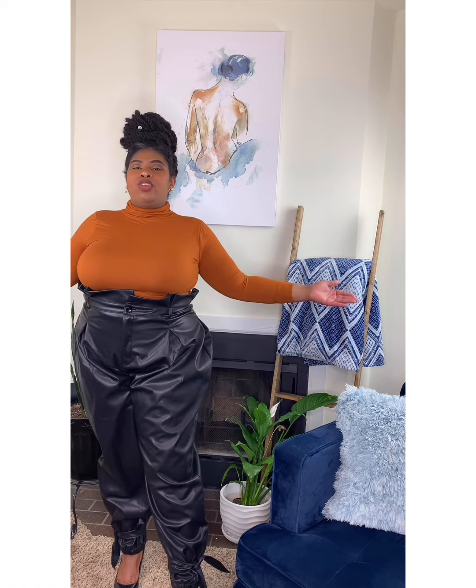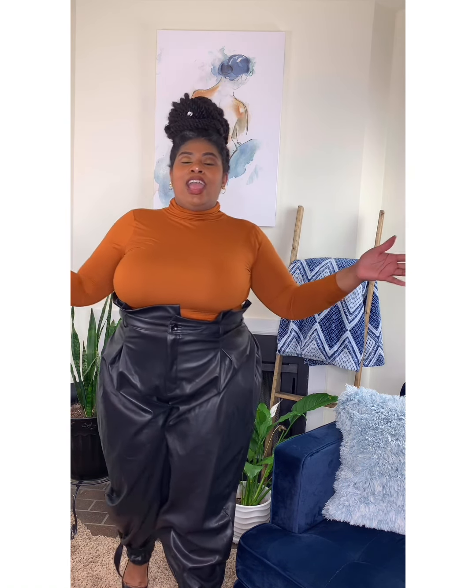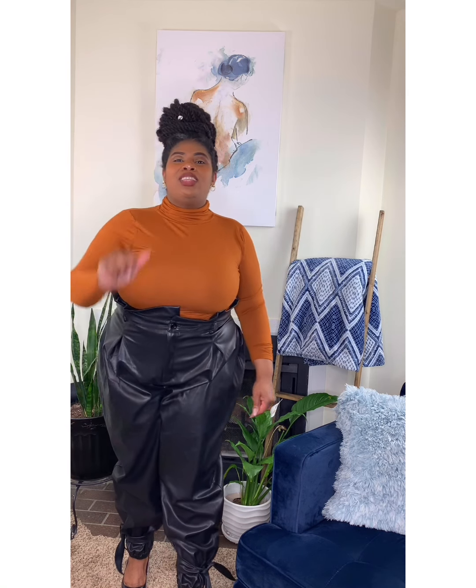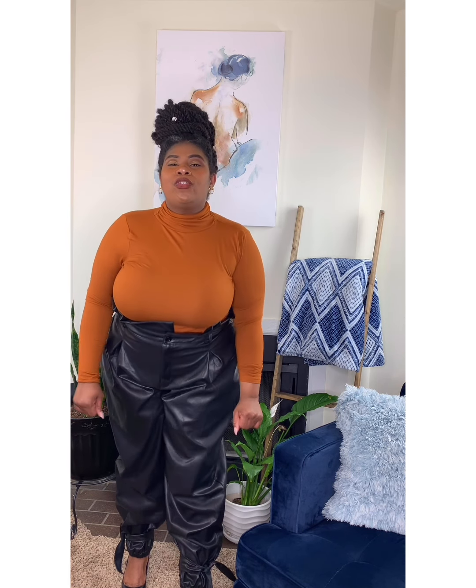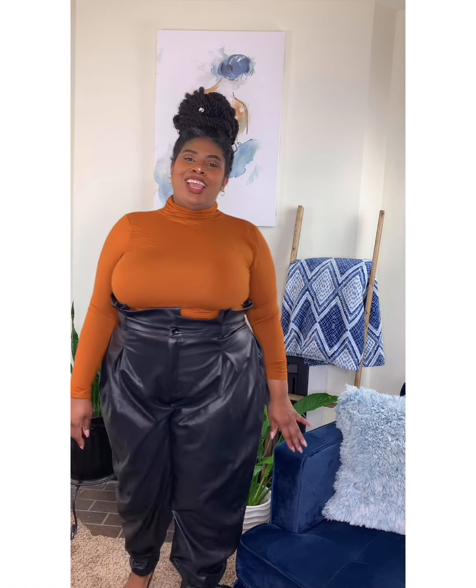Thank you guys for tuning in, thank you for watching this video. Have a great day, see you for the next one. Don't forget to like, comment down below, subscribe, and hit that notification bell — because we are here to give you more videos. See you later, tulips!